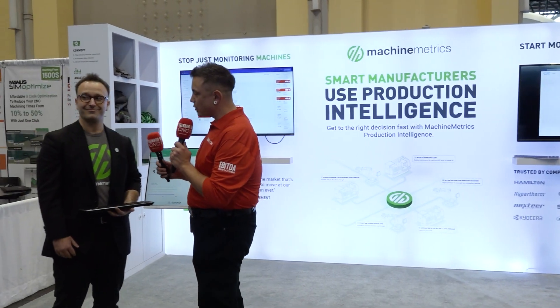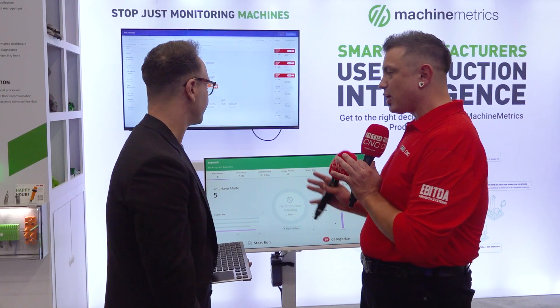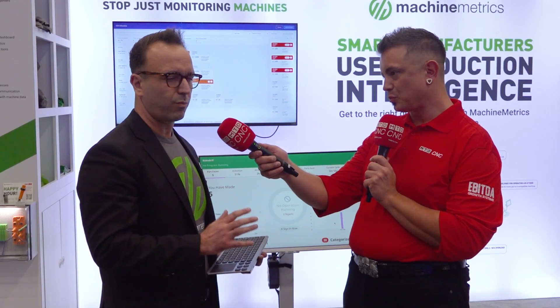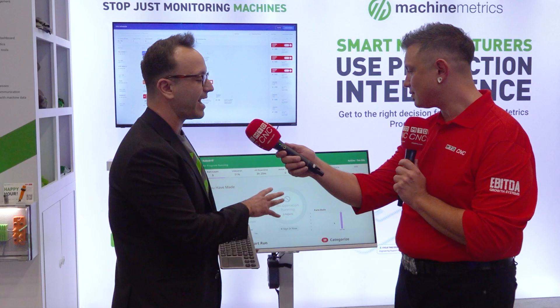ERP systems are rife with manual data collection and time-consuming analytics — they're only as good as the data that goes into them. Old-school job tracking required operators to walk to a terminal, enter part counts they believed they made, and push that data back into the ERP, leaving the system full of estimations. We knew there was a better way. Now operators can quickly log in to their station with just a couple of clicks or an RFID swipe.